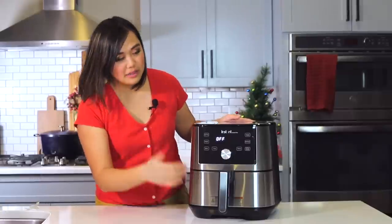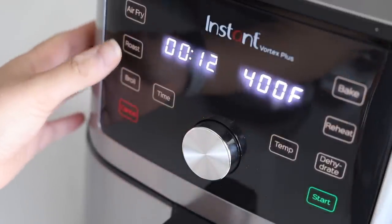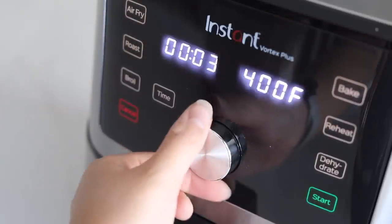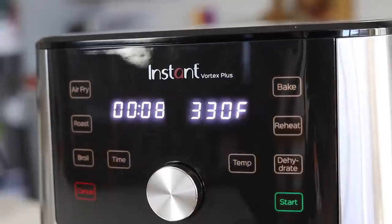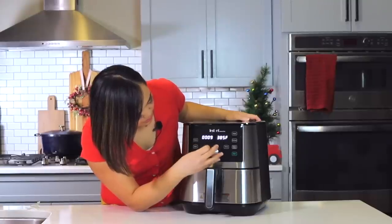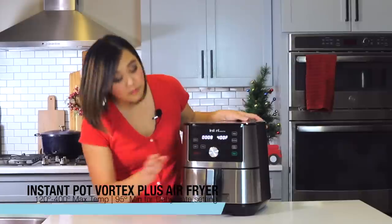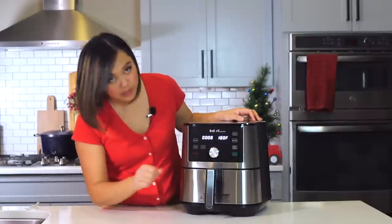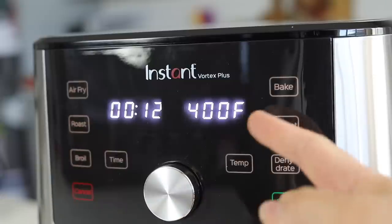Once you're ready, you just put it in and there are buttons for air fry, roast, broil, bake, reheat, dehydrate, and temp. If I want to air fry something, I just press air fry, then change the time and temperature. It looks like 400 degrees is the max temperature and 180 is the lower end, so the range is 180 to 400.